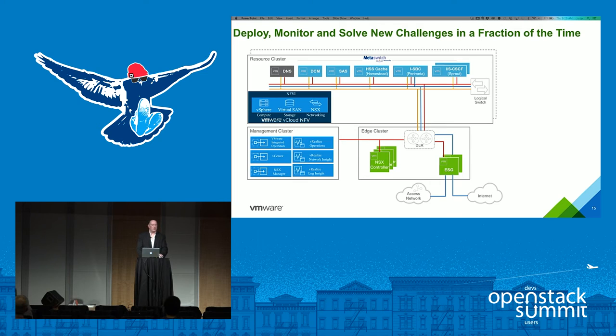My colleague Jason is in our telco NFV team, and he's going to go through a quick demo setup.